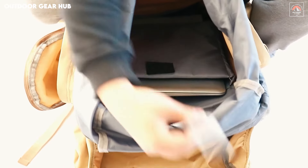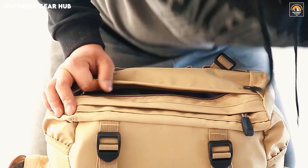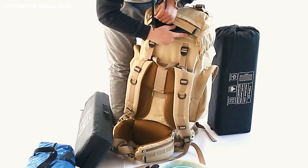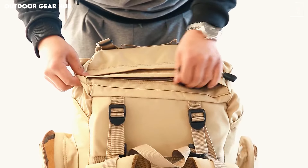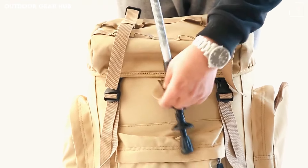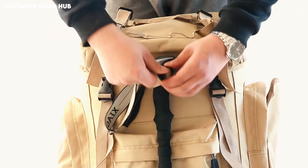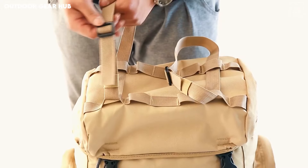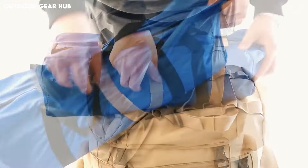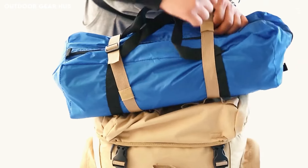What sets this backpack apart is its attention to both functionality and user experience. The breathable mesh padding offers superb ventilation, reducing sweat buildup during extended use, while the waterproof rain cover ensures your gear stays dry in unexpected downpours. This combination of practical features makes it an excellent companion for both casual day trips and demanding expeditions, delivering reliability where it counts. With its tailored design, this hiking backpack meets the needs of modern adventurers without compromising on essential comfort.